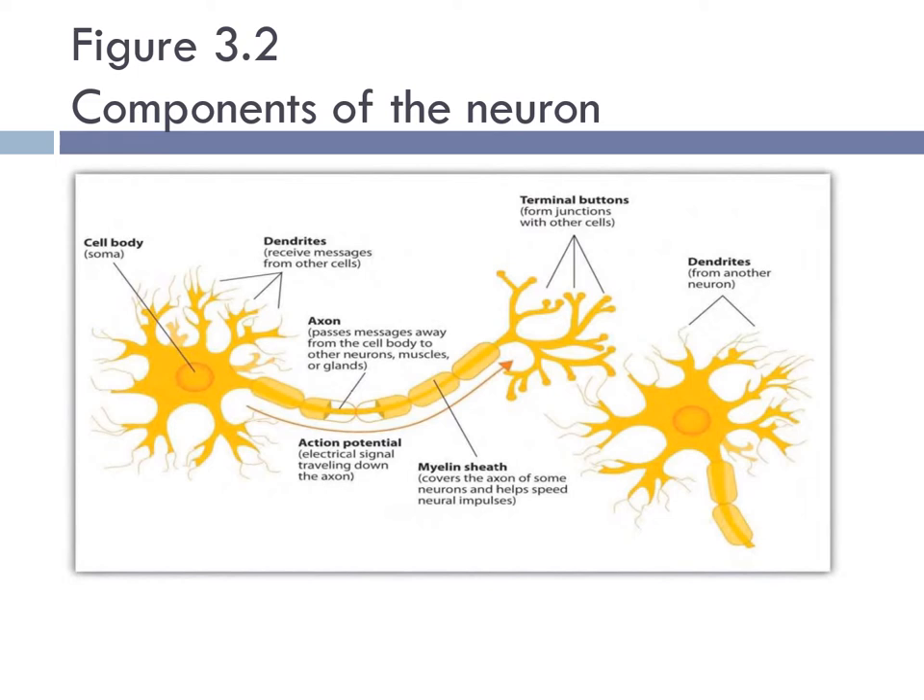Figure 3-2 shows the components of the neuron. On the left-hand side is the cell body, then the dendrites, which receive messages from other cells. The axon gives the neuron its length and is covered by the myelin sheath, which speeds up the impulse and insulates the axon. The terminal buttons release neurotransmitters, which are chemical messengers that facilitate the transmission of information from one neuron to the next. Remember, neurons never touch; they rely on neurotransmitters to communicate.